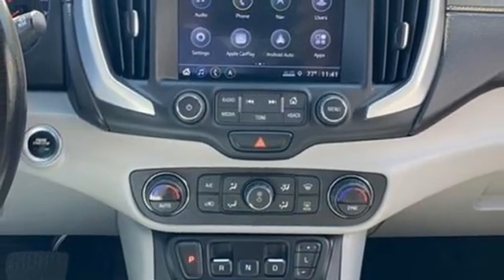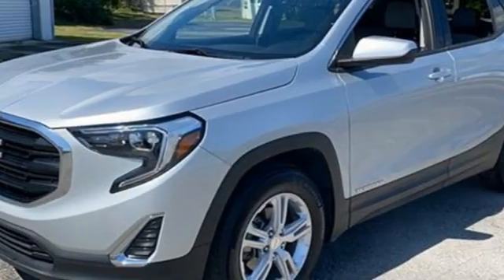GMC — it's not just a vehicle, it's a professional grade tool. Driving is believing.